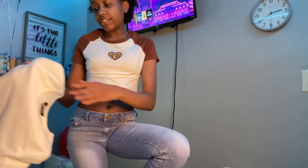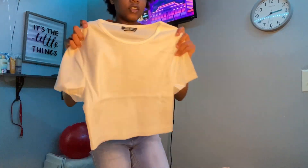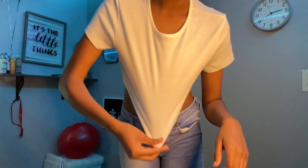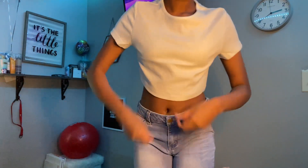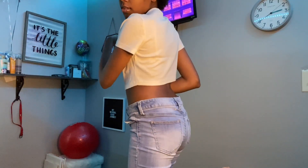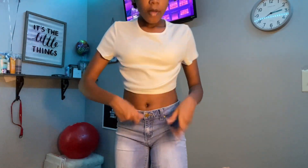If you watched my YesStyle clothing haul, I said I was waiting for a white shirt to come in the mail — this is it. It's like a crop top, not a baby tee, and it's really loose. It's in a size small so I'm really surprised that it's this loose.